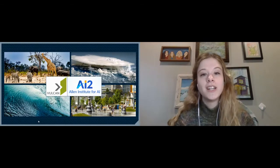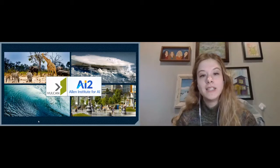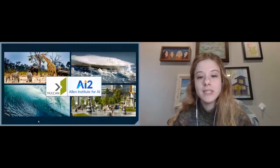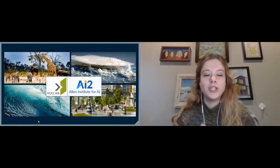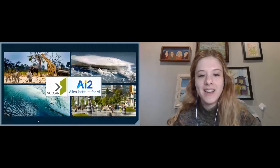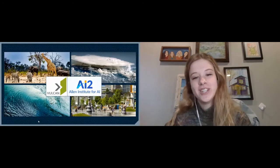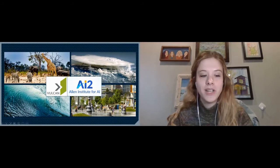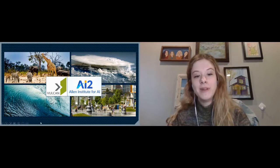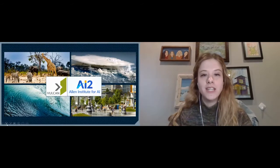We focus on conservation, climate change — we have an amazing climate modeling team — a lot of ocean health projects, and some community-focused projects as well. Nothing's going to change with our projects as we move into AI2; we'll just be transitioning over there within the Allen family umbrella of organizations. If you're interested, you should look at Vulcan's website or AI2's website, and I can talk about that at the end if you want to learn more.